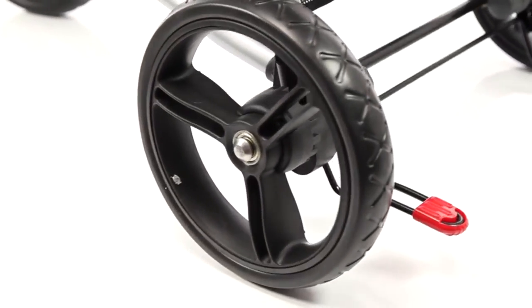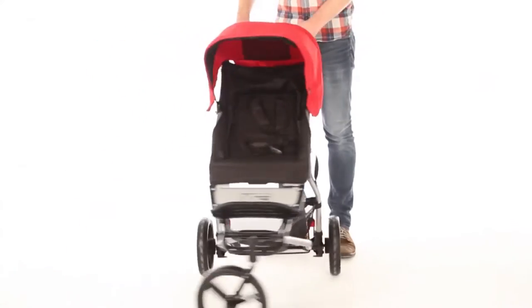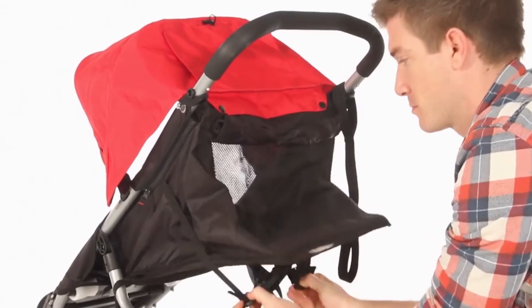Thoughtful details such as the tangle-free harness will keep your baby safe, while the 10-inch Aerotech tyres and sleek design means nipping around town will be a comfortable experience for both you and your young passenger. The seat can lie completely flat or adjust to a sitting position.